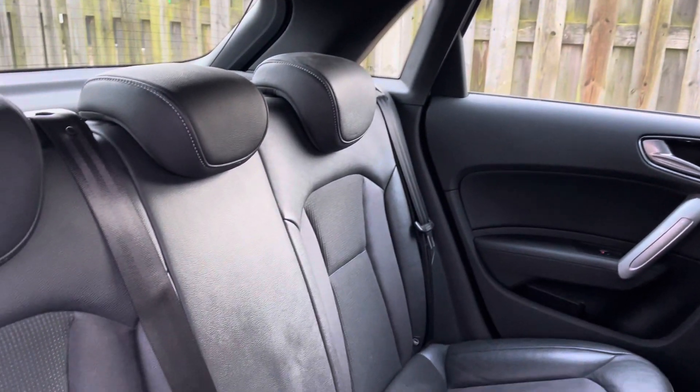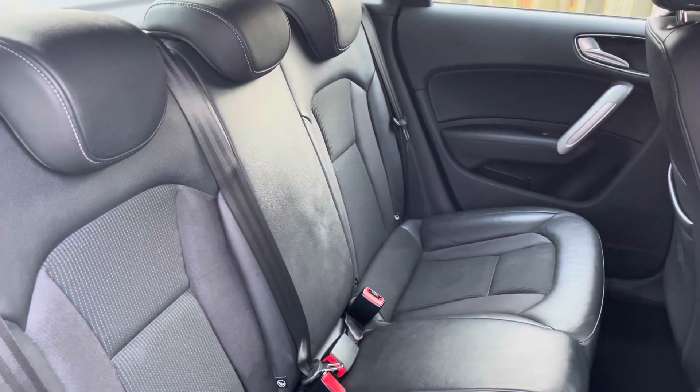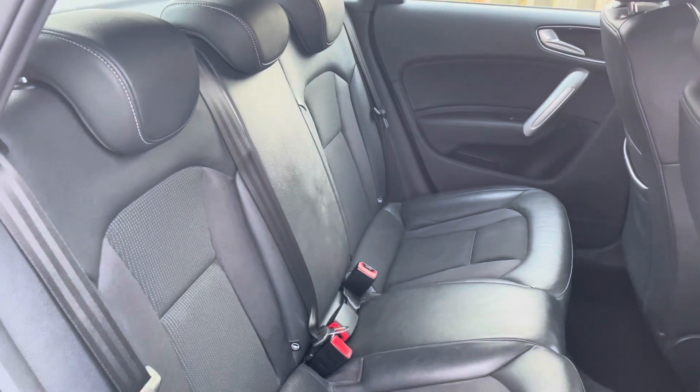In the second row, there is a three-seat 60-40 split-folding bench, equipped with isofix and top-tether child seat mounting for the outer rear seats.